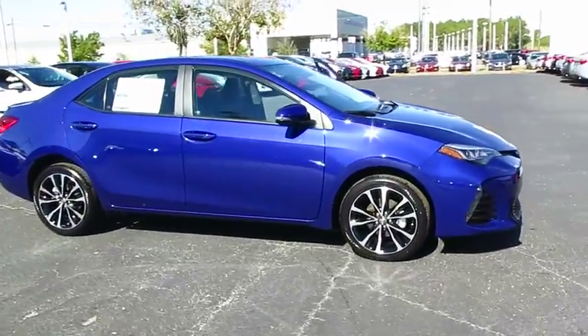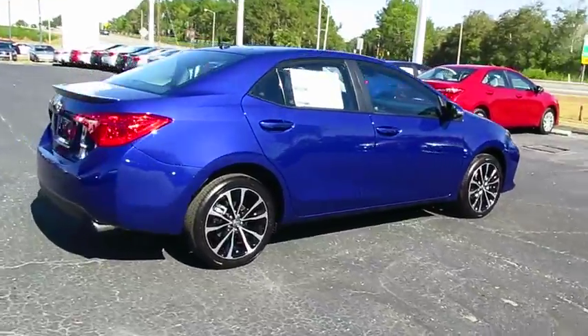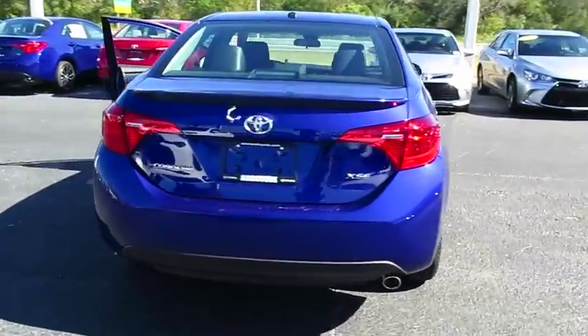2017 Corolla. The Corolla is still a great option for those who want dependability, comfort, and value. Here are some of this vehicle's great options.